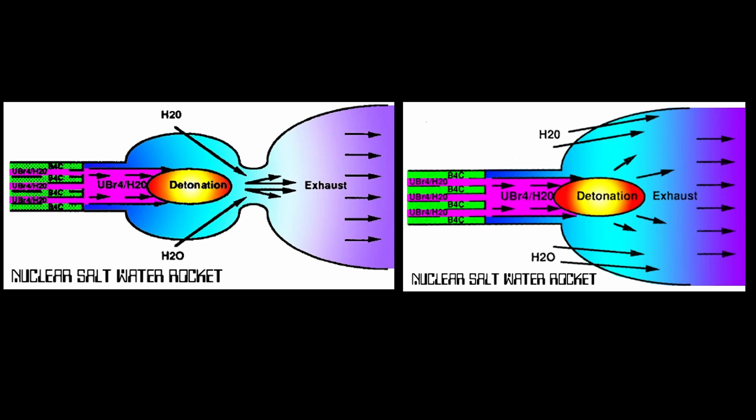The estimated thrust is about 8 MN, roughly equivalent to the F1 engine used on the Saturn V first stage, at a specific impulse of 8,000. That is with uranium tetrabromide enriched to 20% uranium-235. If you push the enrichment to 90% uranium-235, that gives you a specific impulse of 480,000.